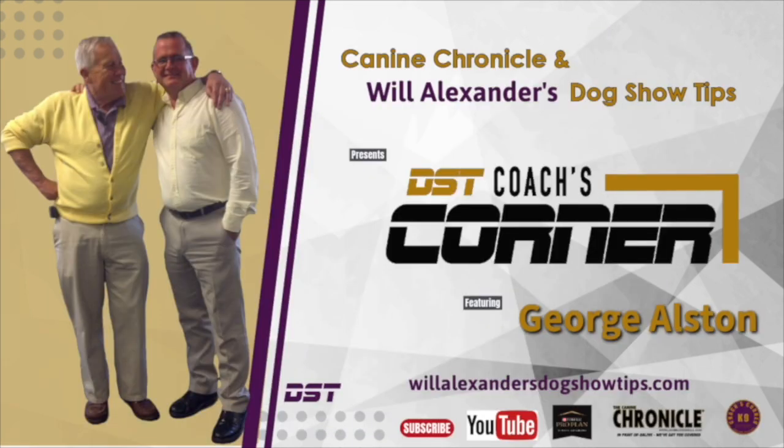Hi everybody and welcome back to Dog Show Tips and K-9 Chronicles Coach's Corner with George Austin and Will Alexander, brought to you by ProClan and K-9 Chronicles.